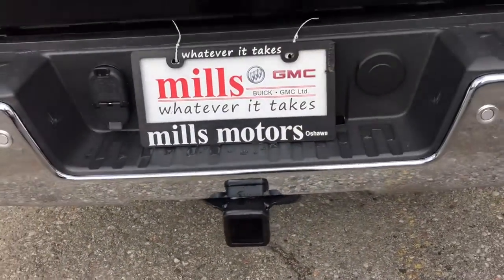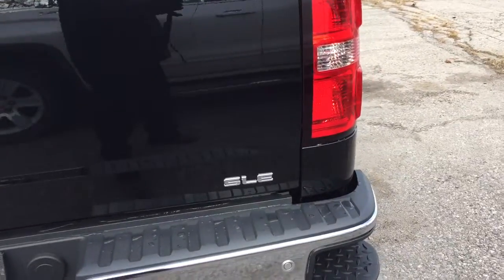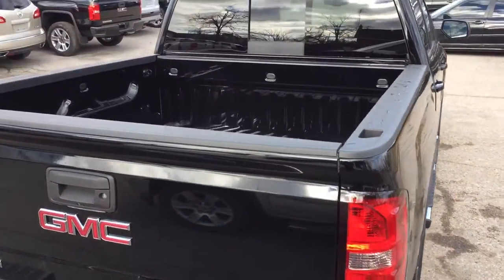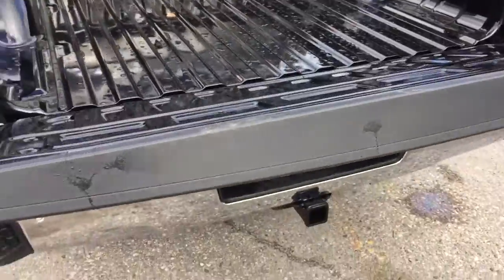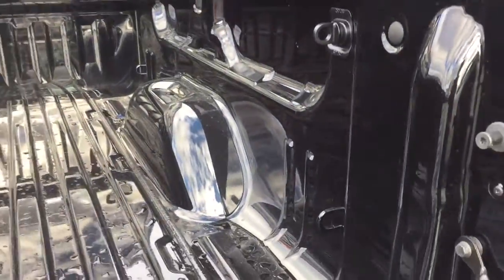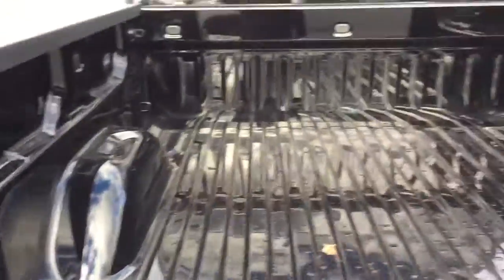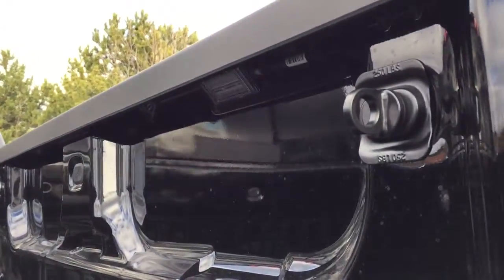There are hookups for trailer and hitch, and yes, the trailering package is included in this truck. Taking a look inside the bed — lots of space. There's a locking tailgate with easy lift and lower — very smooth and quiet. Cargo hook tie-downs are located left and right, front and back, and we also have LED box lights in the bed.